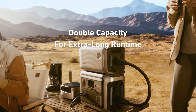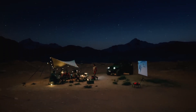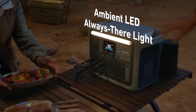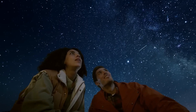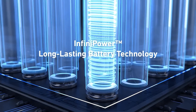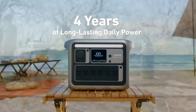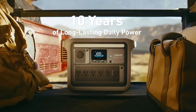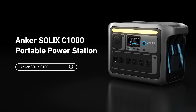Moreover, the unit supports fast charging and can be recharged through various methods, including solar panels, car chargers, or standard wall outlets, making it incredibly convenient for off-grid situations. Safety is a priority with the SOLIX C1000, as it incorporates multiple protection features to ensure safe operation. These include over-voltage protection, short-circuit protection, and temperature control, giving users peace of mind while utilizing the power station.